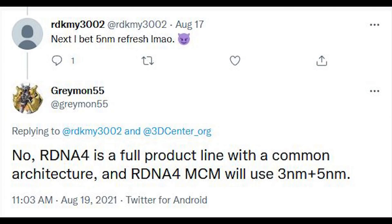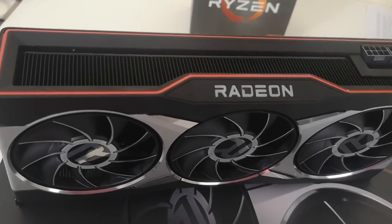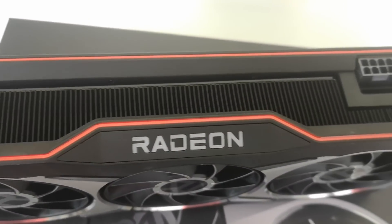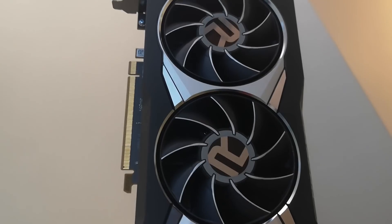According to Greymon55, we will see two nodes for the RDNA 4 series. They said: RDNA 4 is a full product line with a common architecture, and RDNA 4 MCM will use 3NM plus 5NM. So they confirm a few interesting things: first, we will still be seeing an MCM design for RDNA 4, and the combination of 3NM plus 5NM. Basically, we are referring to the IO which connects the chiplets and the graphics tiles themselves. For NAVI 4X, this means 3NM graphics tiles and 5NM IO dies. RDNA 3 is going to see 5NM and 6NM processes, respectively.